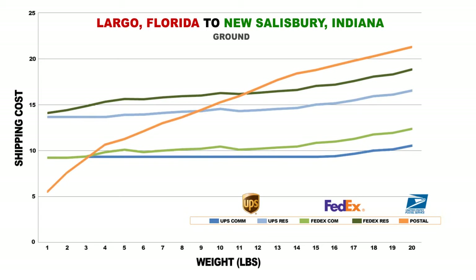Another important aspect of shipping costs is residential versus commercial. As you can see here, shipping commercial is dramatically cheaper than residential for both UPS and FedEx carriers. Unfortunately, you have no control over the customer's location, but this knowledge is good to have when a customer service representative is taking a phone call and the customer is debating whether to ship to their residence or business.